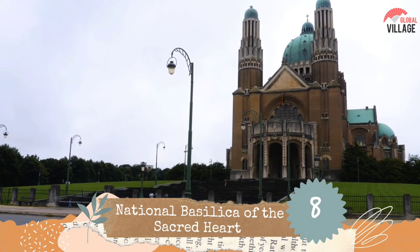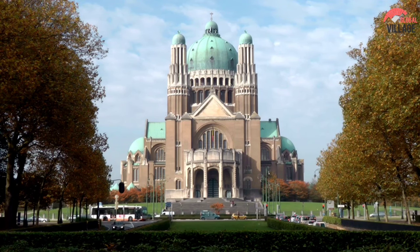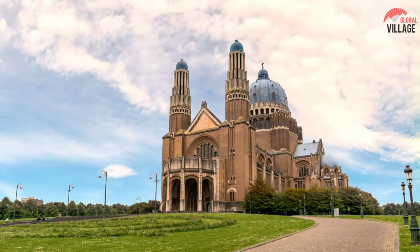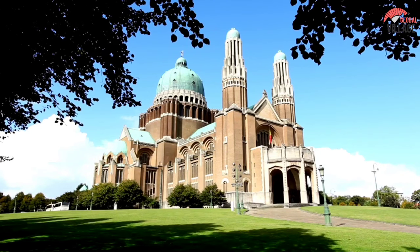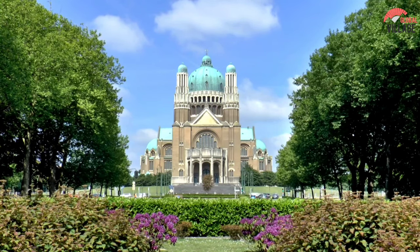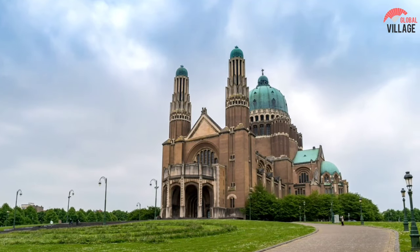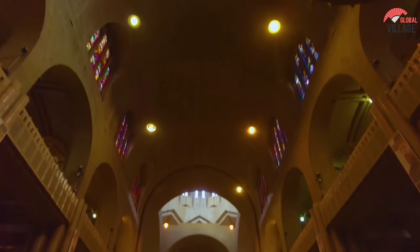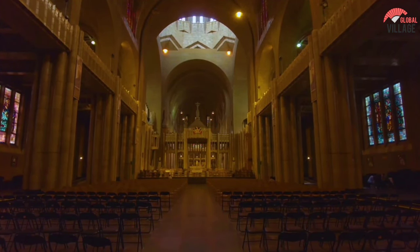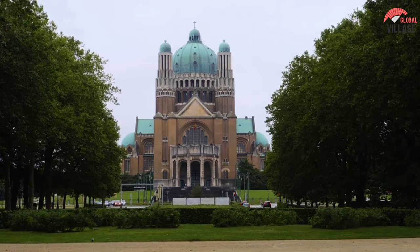Number 8: National Basilica of the Sacred Heart. The huge National Basilica of the Sacred Heart in Koekelberg is the world's fifth largest church. Its construction was started in 1905 to commemorate the country's 75th anniversary, and the structure was only finished in 1970. It exhibits a combination of styles, but still dazzles with its sheer size of 141 by 107 meters. There is an amazing collection of art on the inside, as well as an ongoing exhibition about the basilica's history. The view of the city and the countryside to Antwerp from the cupola is spectacular, and on-site binocular rentals are available.